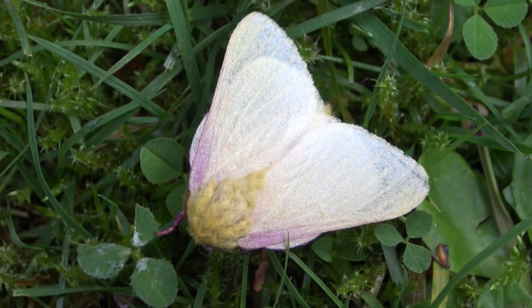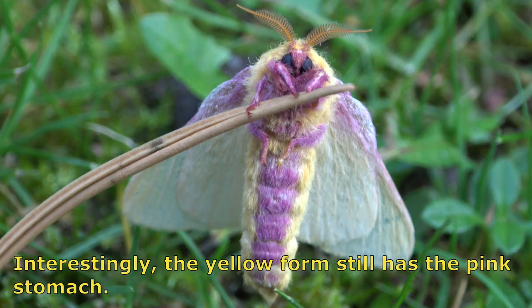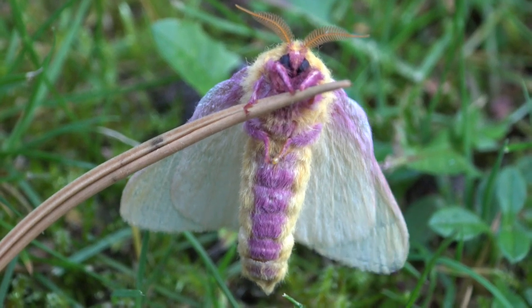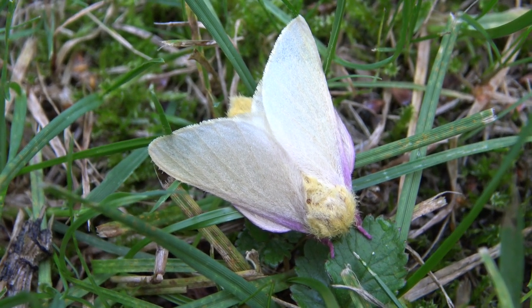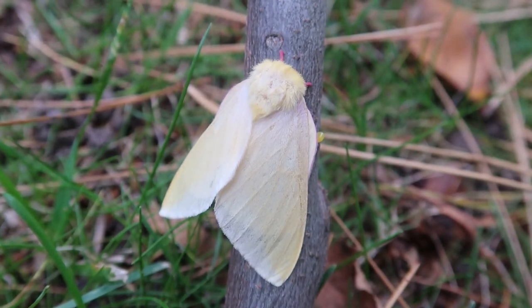Many of us know that rosy maple moths exist, but not many of us know that their light yellow form exists. I did hope to show you the pink form this year on my channel, so I guess I'll have to breed them again to show those as well. And that's really all I wanted to show you this time. Cheers and thank you for watching my short but educational moth video showing you the yellow form of the rosy maple moth.